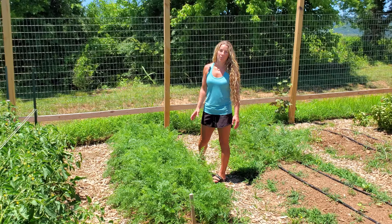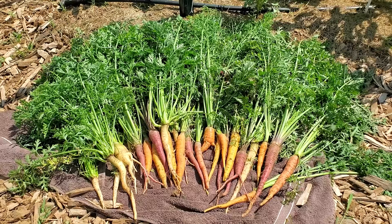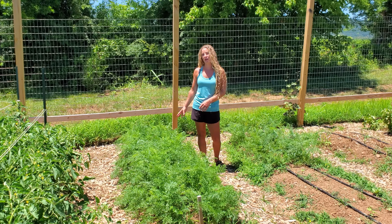We've already harvested most of our carrots — the Rainbow Mix and the Scarlet Nantes. Those were planted about ten weeks ago so we've been harvesting those. These ones I planted about six weeks ago and they're the Danvers carrots.